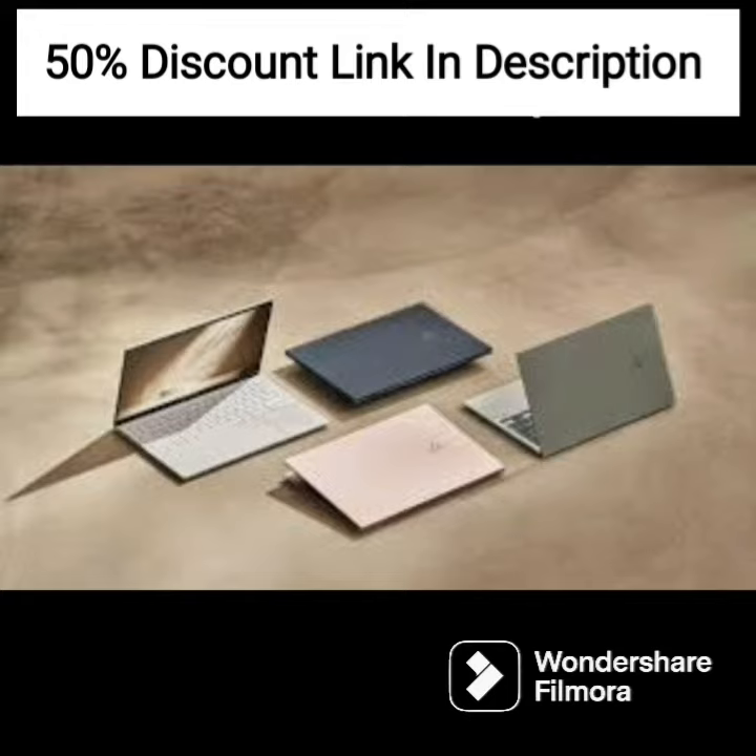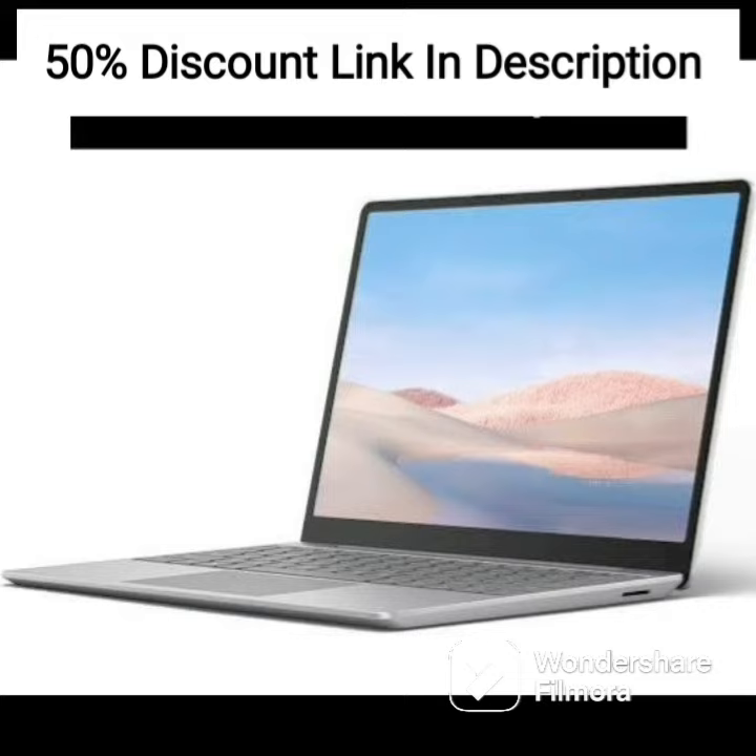The laptop typically comes preinstalled with the Windows 10 operating system and Microsoft Office Suite, which includes Word, Excel, and PowerPoint.